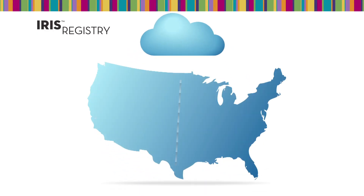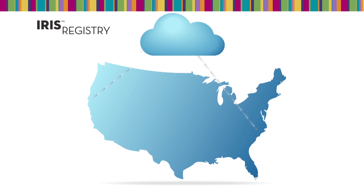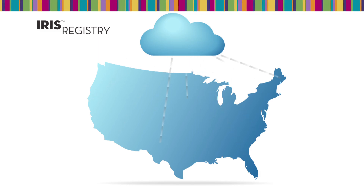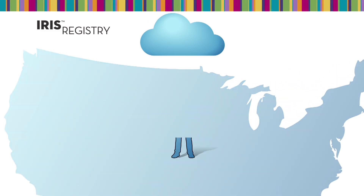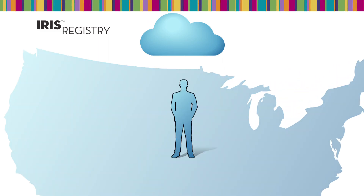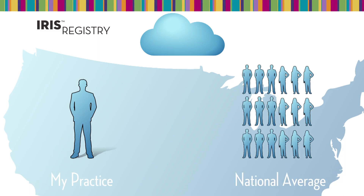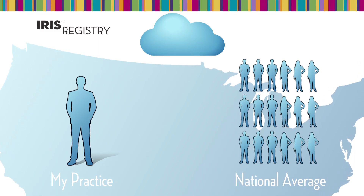The IRIS registry is a constantly evolving clinical data repository that can look at the practice of ophthalmology from the national level down to the patient level. It enables ophthalmologists to understand how their practices compare with their peers in a way that is private and secure.